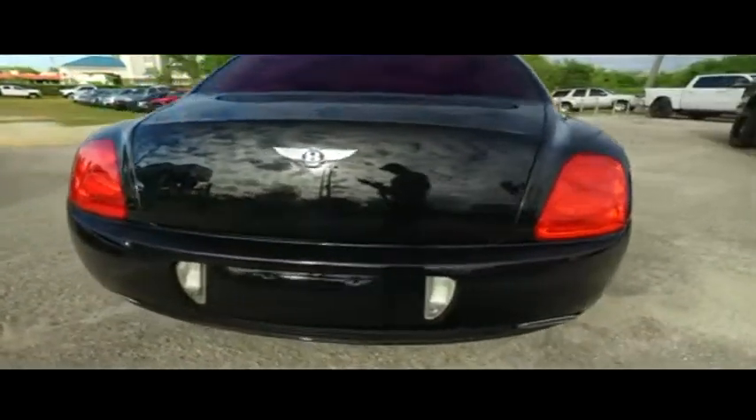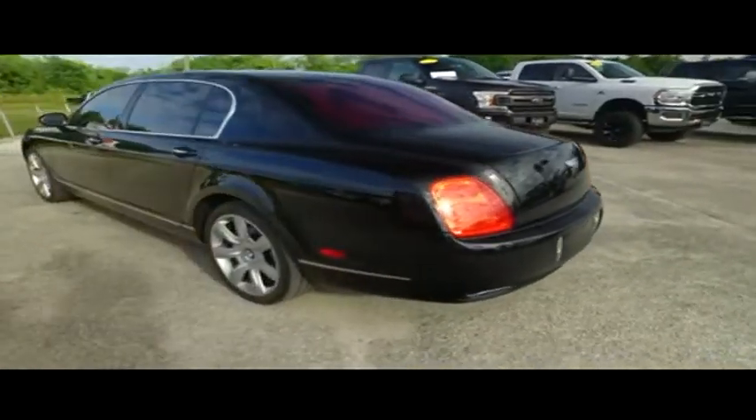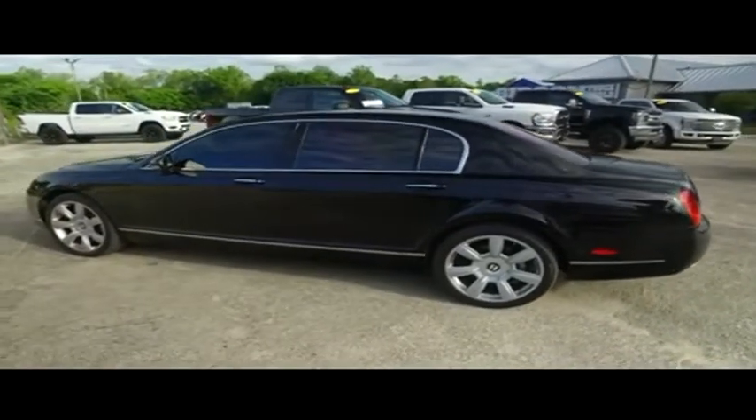Today, Gibson Truck World proudly presents this beautiful 2006, looking slick, Bentley. Luxury at its best.